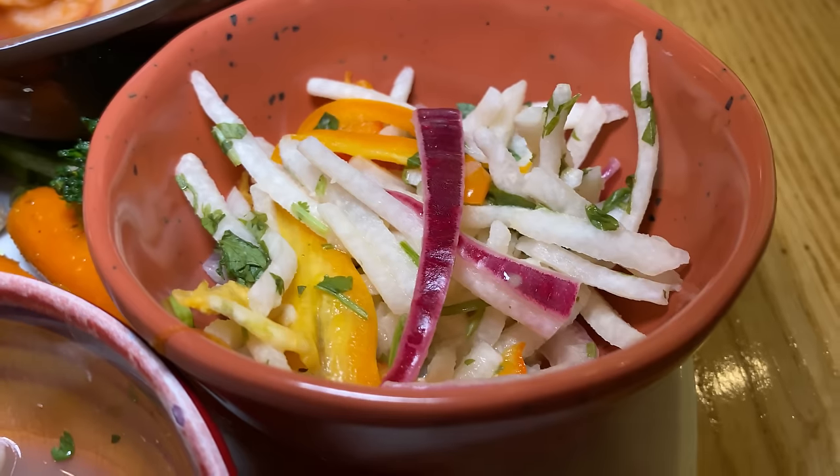I'll start with the al pastor taco. These are already pre-made, double tortilla. I can't separate the two tortillas — they're kind of blended. Give this a shot. This is very, very rich. The salsa verde has a nice bit of freshness. The pineapple on there is very, very key. Cilantro. It's not bad.